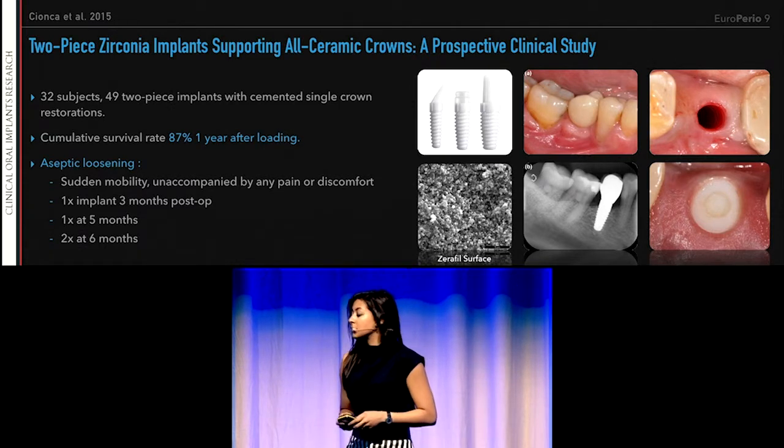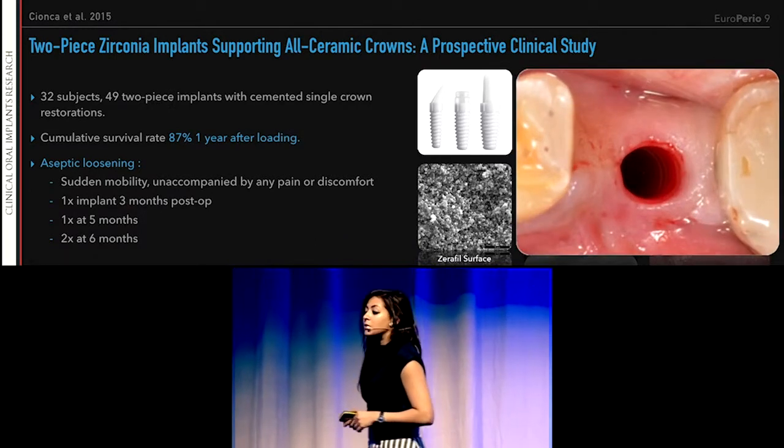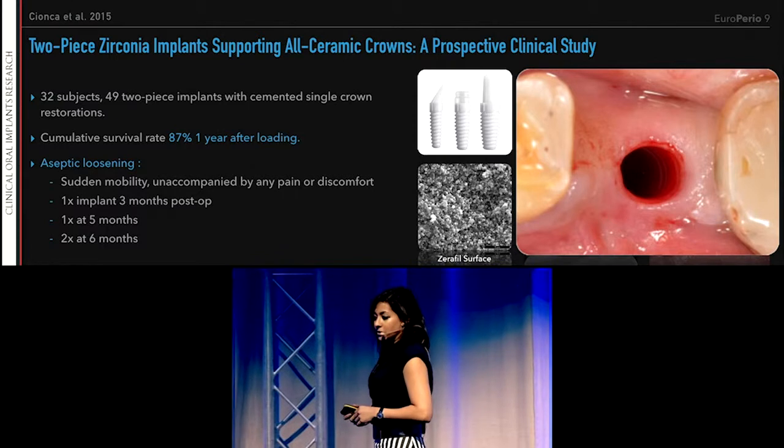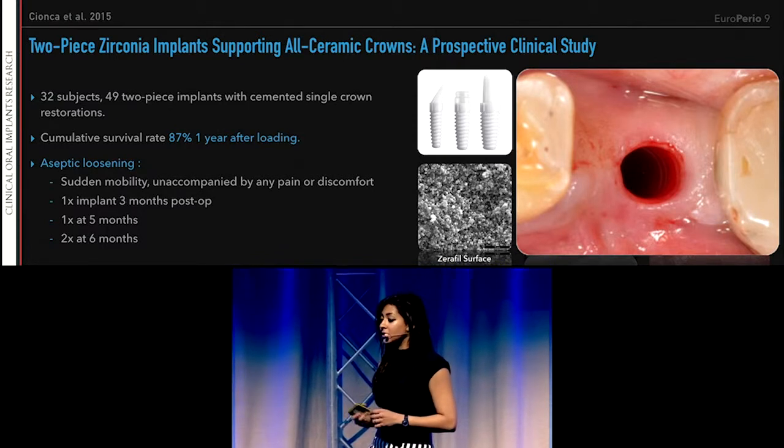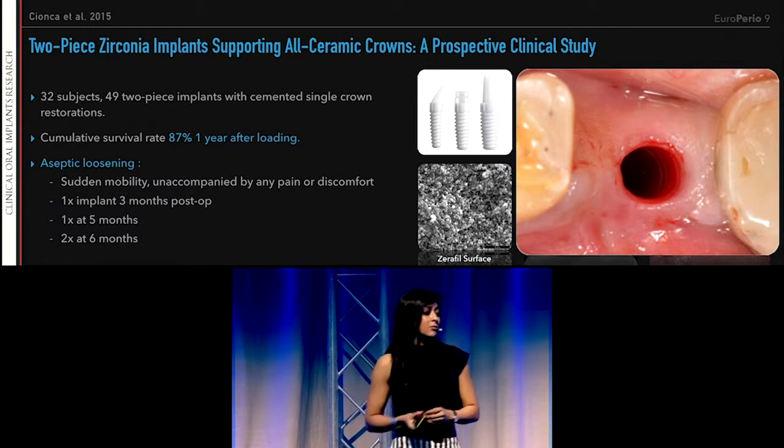Four implants at different time points had presented with sudden mobility unaccompanied by any pain or discomfort. You can see the healthy peri-implant tissues around these implants. The implants were unscrewed, the sites curated, and healing was uneventful.